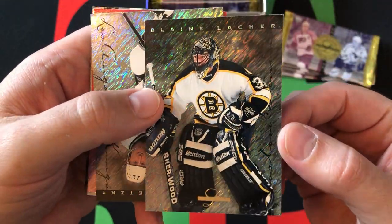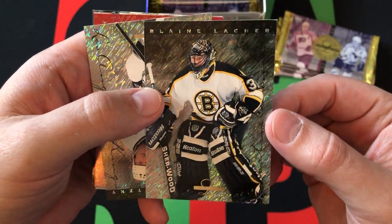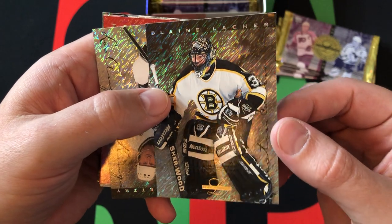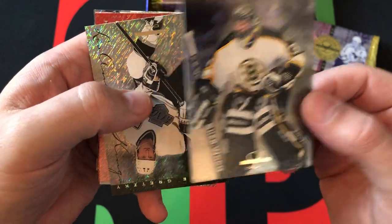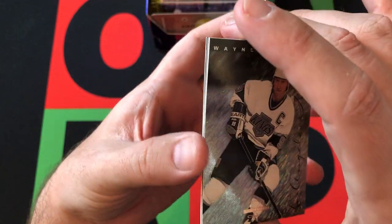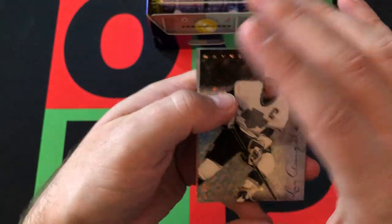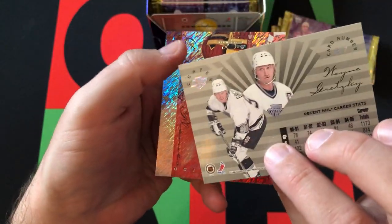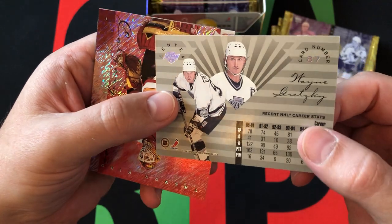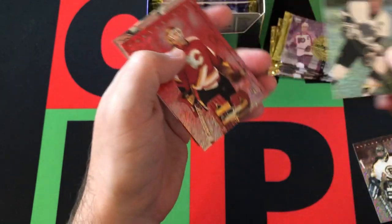These are cool looking cards — they're very shiny and shimmery. Seemed like more of something out of today than the 90s, but actually they're kind of 90s-ish, I guess. And then right in the first pack — can't do much better than that — Wayne Gretzky. It's probably a decent card. Obviously it's a Wayne Gretzky, so it's going to be good. That's definitely a solid start.